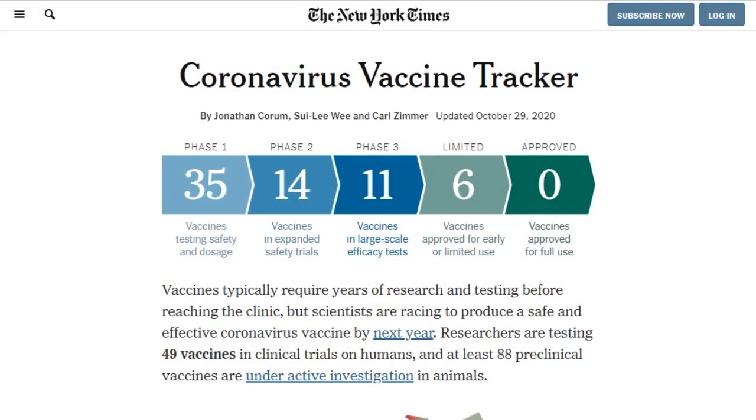Time for a vaccine update. There are 49 vaccines in clinical trials and 88 in preclinical animal trials. There are a total of 11 vaccines in phase three — the final phase before a vaccine is approved for general use. There are six vaccines in early or limited use; five of those are also still in phase three, and one is only in phase two. No vaccines are approved for general use right now, and no phase three trials are currently paused.